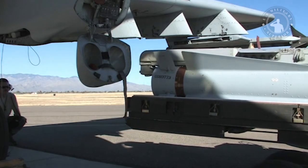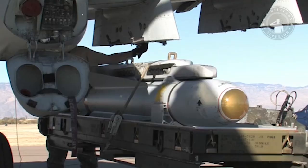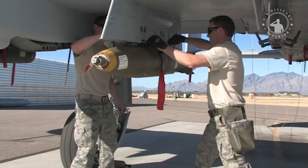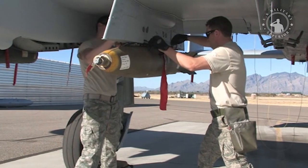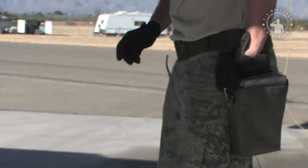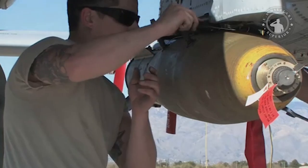The AGM-65 Maverick is an air-to-surface tactical missile designed to support short-range air operations and defense suppression. This missile provides high survivability and the capability for high-speed attacks on various tactical targets, including armored vehicles, air defense systems, ships, transportation equipment, and fuel storage facilities.